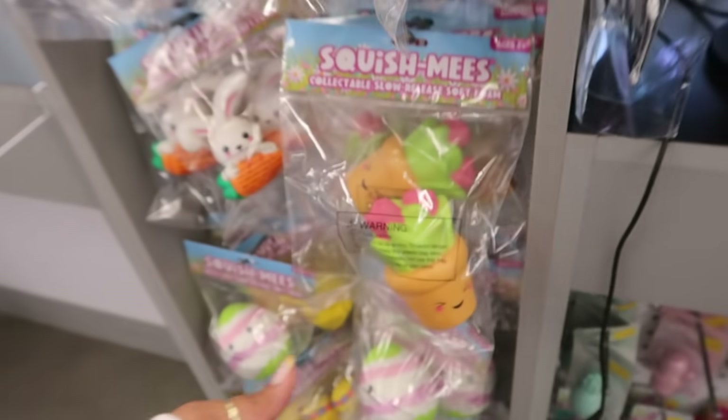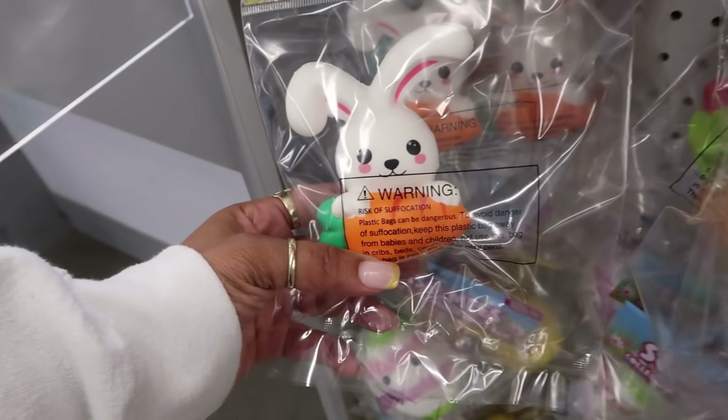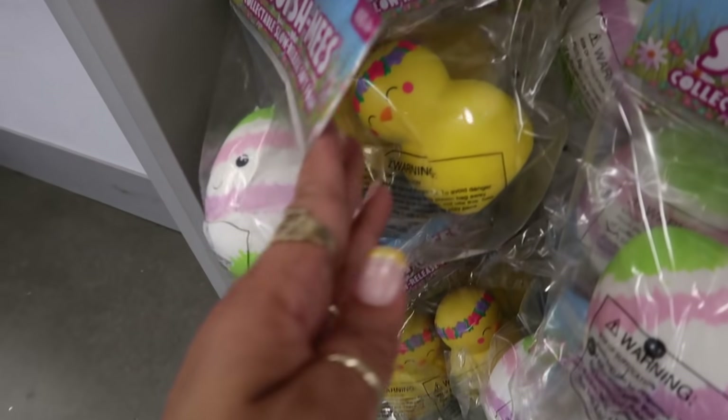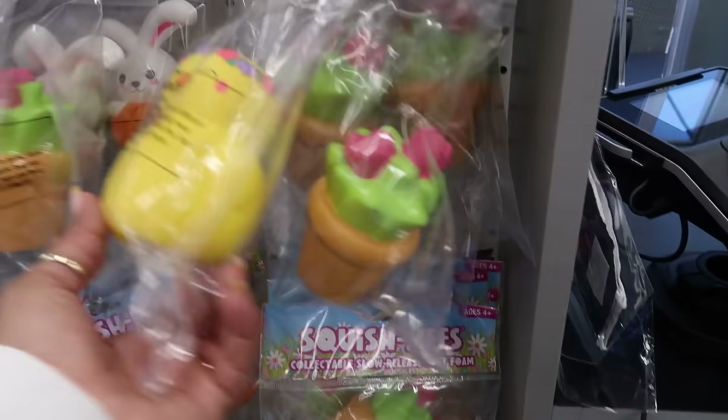And then they also have some more squishy things right here — the little succulent, there's an egg. These will be cute to put in baskets. The little duck with the flower. And I think that's all I see right here.